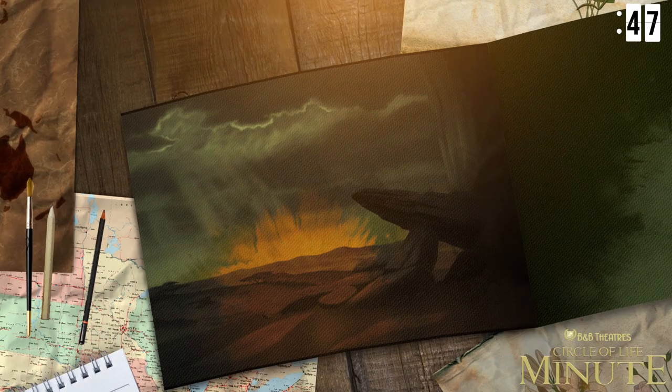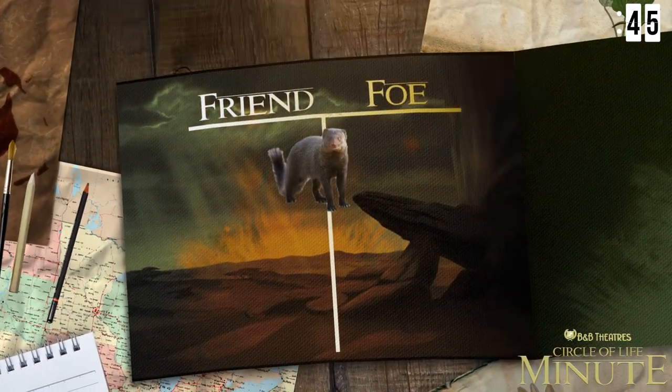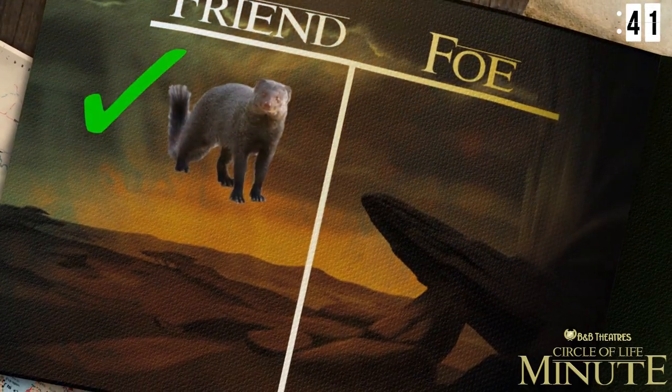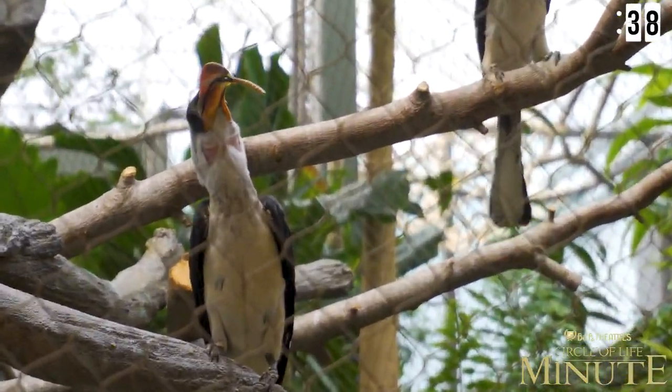They have a cooperative relationship with them where the mongoose, as it goes through the grasses, will scare up insects that the hornbills will then drop down on and eat.